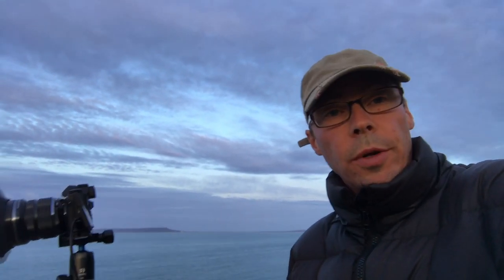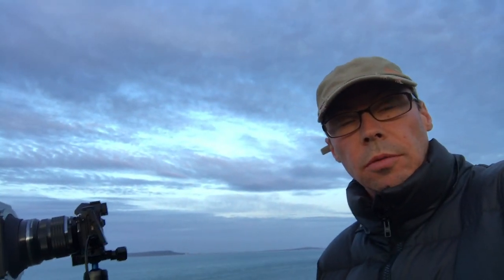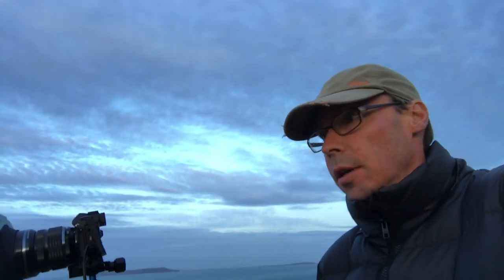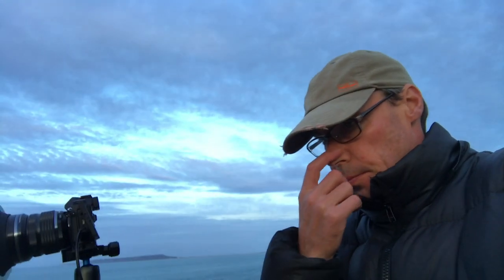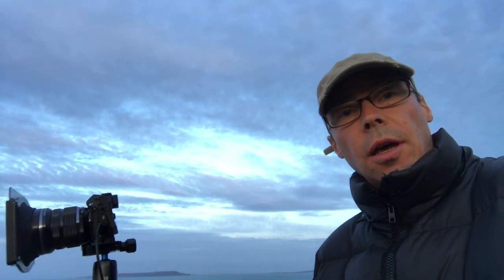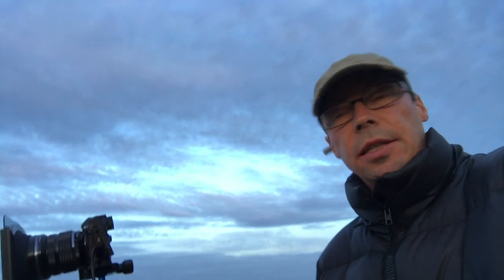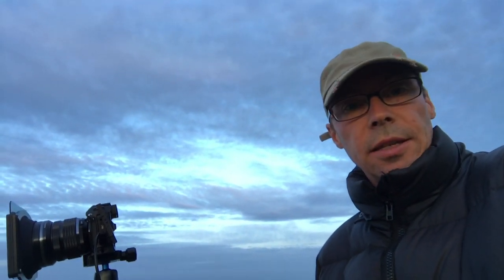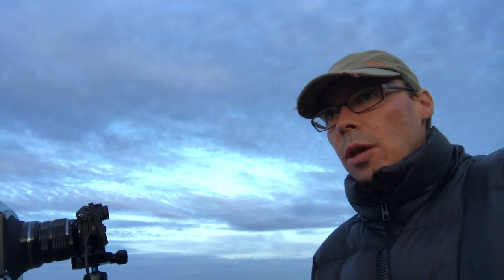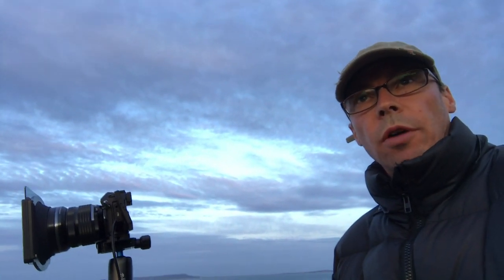I've got a couple of shots I'm happy with — a long exposure of about three and a half minutes and just a two and a half second exposure, the difference being without the big stopper and with it. Much better than yesterday. Another thing that's better is the wind is not as strong. Much happier with what I've got.